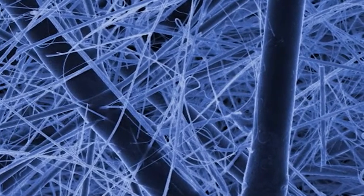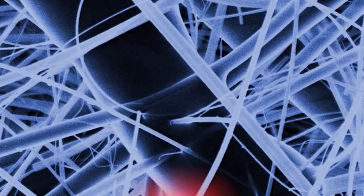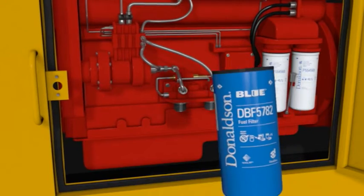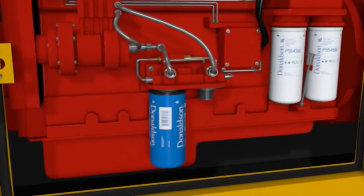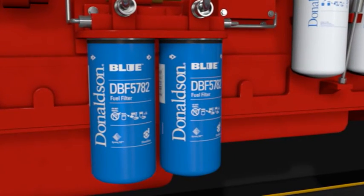Estos poros sin obstruir resultan en una menor caída de presión y en un aumento del área de la superficie, capturando y reteniendo partículas más pequeñas. Durante el proceso de fabricación de la media filtrante, la superficie de la fibra de unión se funde con calor para que se una a la red de vidrio microscópico que la rodea. Esto significa que, a diferencia de muchos filtros de combustibles de la competencia, no hay malla de resina para bloquear los poros de la media filtrante. Al probarlos, los filtros de combustible Donaldson Blue, como el DBF 5782, proporcionan un combustible mucho más limpio apenas instalados y a lo largo de la vida útil del filtro bajo condiciones de prueba de laboratorio.